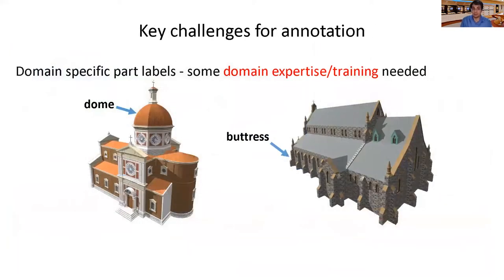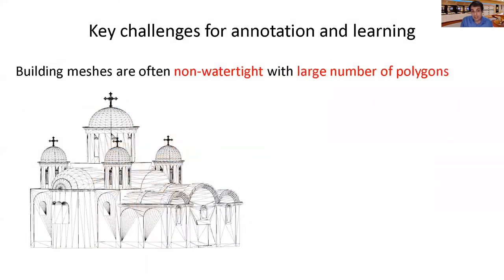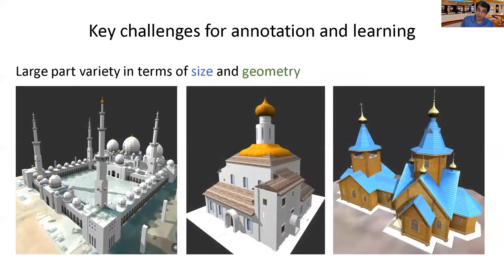Creating our dataset was not easy. Inexperienced human workers can easily mislabel domain-specific parts such as domes or buttresses. On the other hand, hiring experts such as architects to label thousands of buildings would be time-consuming and costly. Another complication affecting human and machine annotation is that building meshes are non-watertight with tens of thousands of polygons, making it hard to label polygons one by one or draw segmentation boundaries. An observation that can help is that building meshes often have useful metadata such as groups of polygons corresponding to geometric primitives used during modeling, as you see on the right. These groups can simplify human annotation and may improve machine annotation. One last challenge is that building parts often vary a lot in terms of size even within the same building, such as the domes shown here, and can also vary in geometry and texture across models.